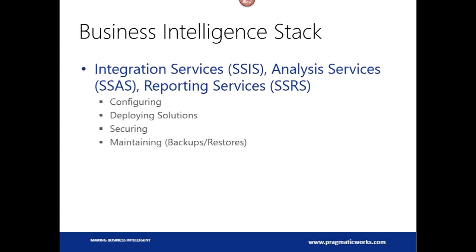When we talk about the business intelligence stack in SQL Server, we're talking about three main components: integration services, known as SSIS; analysis services, SSAS; and reporting services, SSRS. In today's talk, I'm going to talk about how to configure and deploy these things, some security stuff, and some maintenance. We can't get into too deep because we only have an hour today, and there's a lot of stuff to cover.